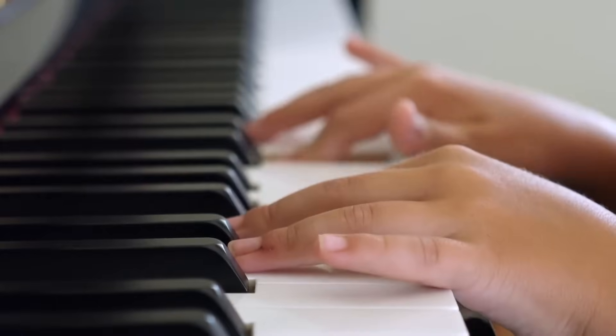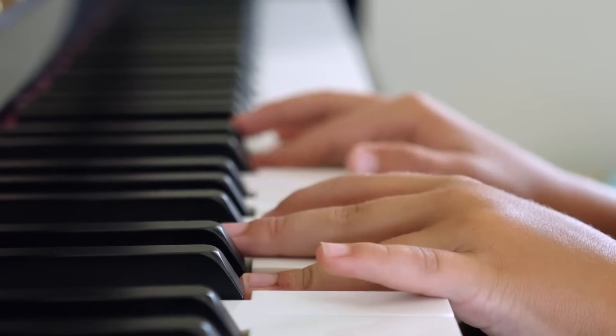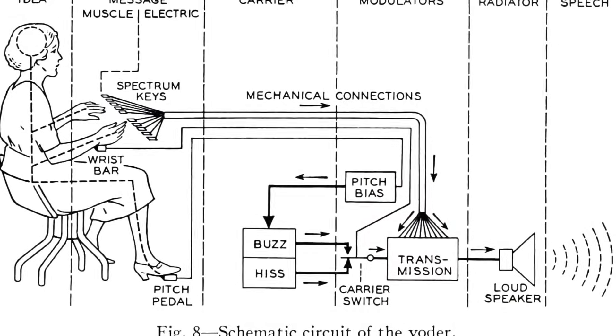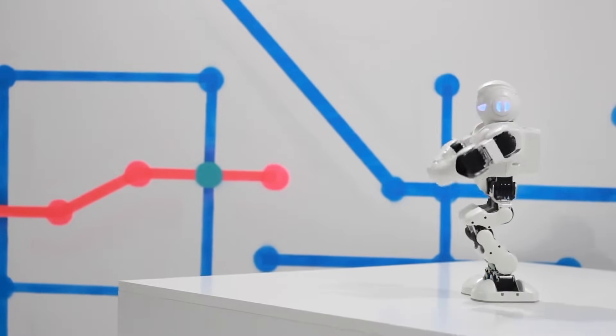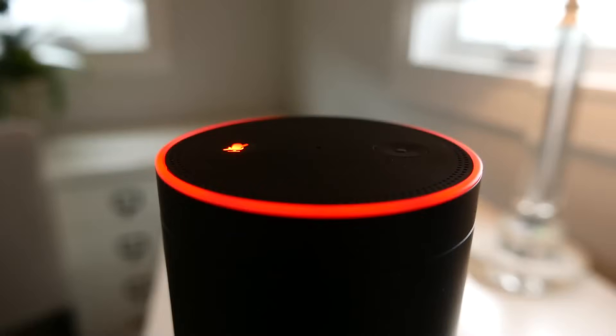Skilled operators were so good at manipulating the machine that they could make it speak any language and even make animal sounds. Simplified, the Voder was a mechanical instrument that allowed operators to mimic human speech. This mechanical machine soon turned electrical as the years went by, and now we're left with devices that sound nearly exactly like human beings.